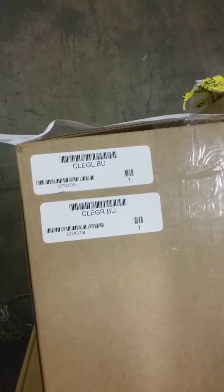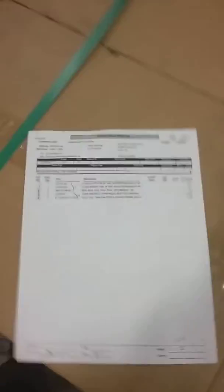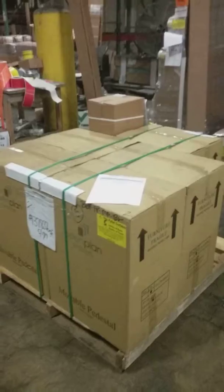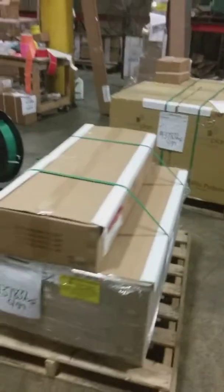We also have our center leg left and right BU, one of each, completing 1-3-7-8-3-7 with our 2 pallets — pallet number 2 and pallet number 1.